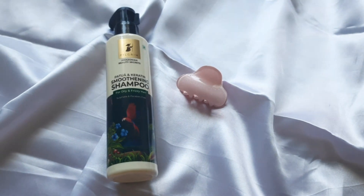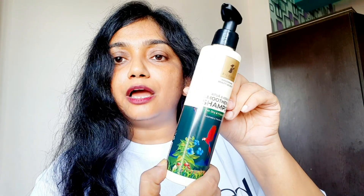I have just washed my hair with the shampoo by Pilgrim — the Patua and Keratin Smoothening Shampoo for frizzy and dry hair. Look at the after effect of this shampoo. Before washing, my hair was looking crazy dry, unmanageable, not smooth, and very hard — look at this clip.